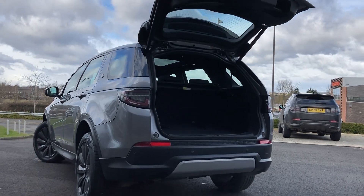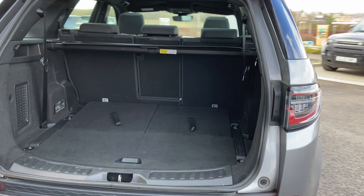As we enter now beneath the power tailgate we can see the folding third row seats, the second row seats with the load through and the load space cover.